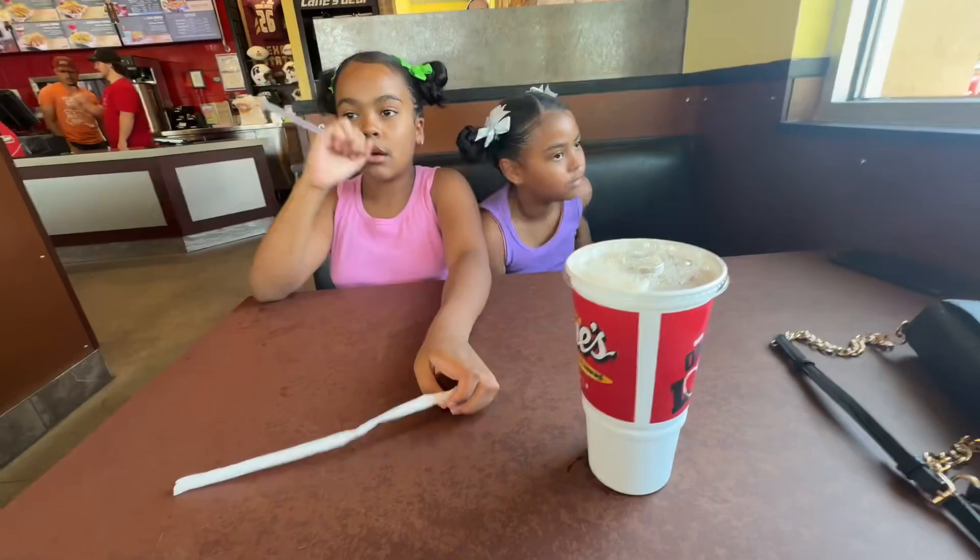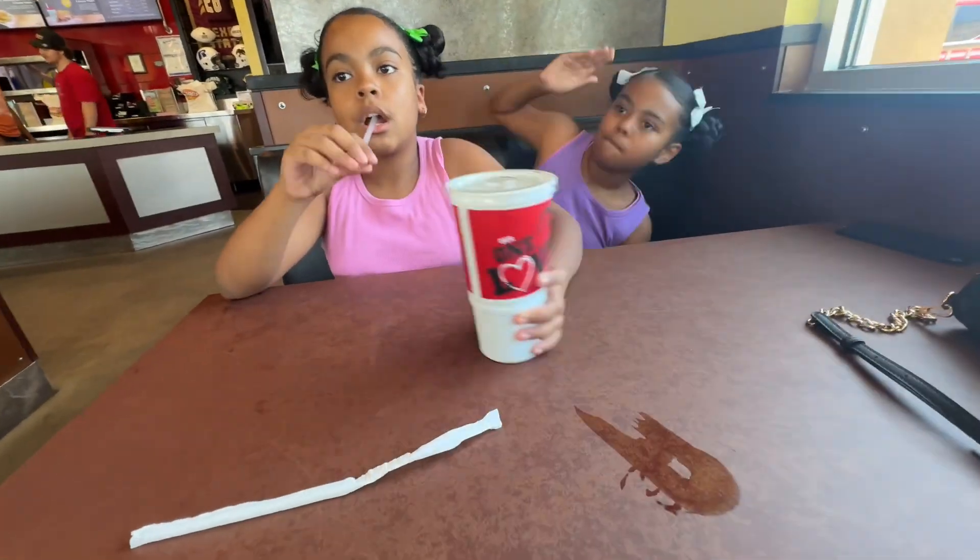A few nights ago I came to Raising Cane's for dinner and the chicken tenders they gave us were tiny. I was so disappointed that I emailed Raising Cane's corporate, and they sent me an email saying I could go in and get a meal on them. I just told the manager and he put it in the system. So let's see how that goes.